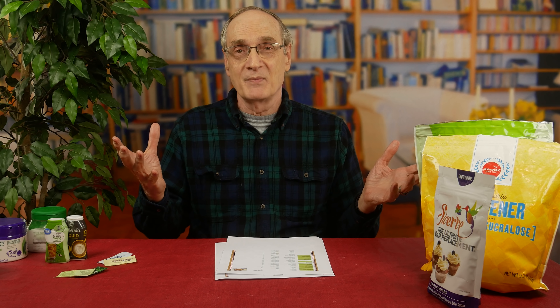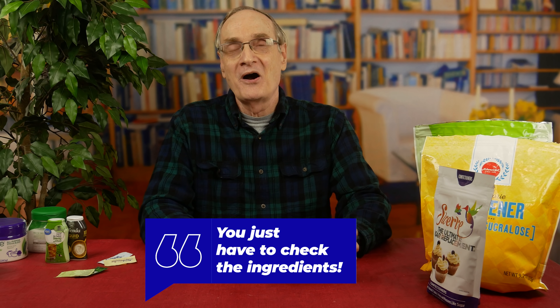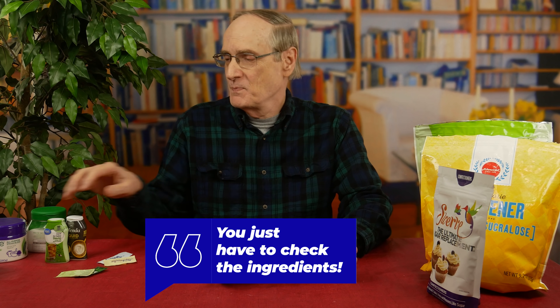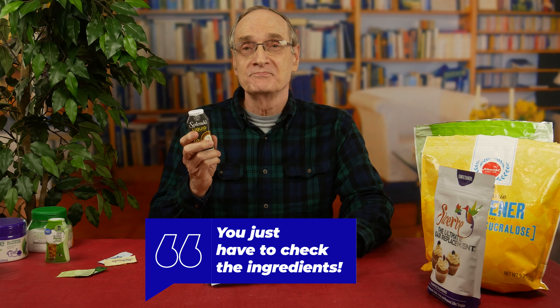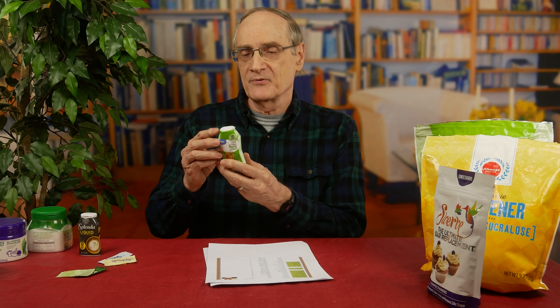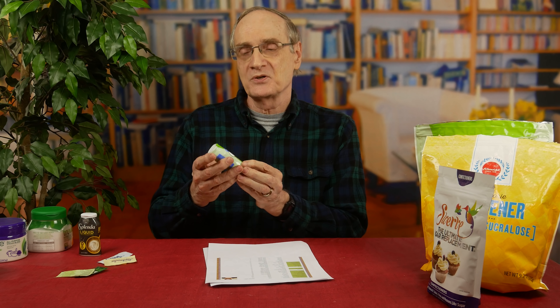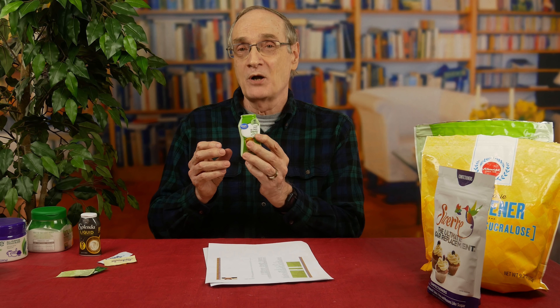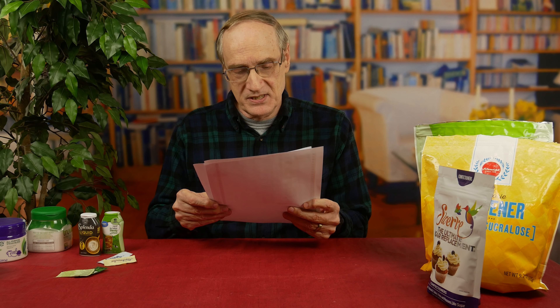Someone summed up what everybody was saying in the comments with these words: 'You just have to check the ingredients.' I say a hearty amen to that. So with the liquid Splenda - before the test, 97; after the test, 50 minutes later, 97. I haven't even tried this liquid no-calorie stevia yet, and it has no maltodextrin. In fact, it has erythritol as the number one ingredient. Erythritol has a very low glycemic index - a glycemic index of one - so you're not too bad if it has that.